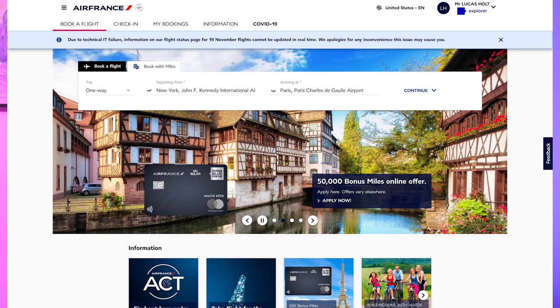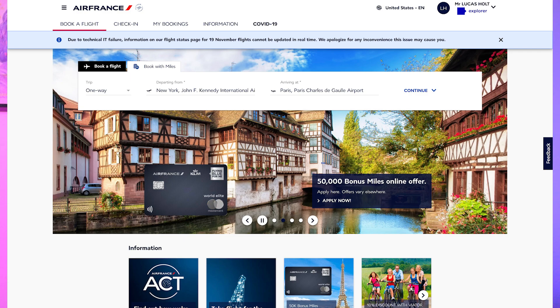First things first - it appears you need to create an account with Air France before you can search award flights, so do that. I recommend everyone make an account with all the transfer partners you have access to and download their apps. Just make a separate folder on your phone for all your flying apps. Make sure you go to the Air France US website - they have several different country versions. Also make sure your currency settings are set to United States, because somehow I ended up with the price showing in Canadian dollars. Air France has an intuitive and aesthetic website so we are in luck.